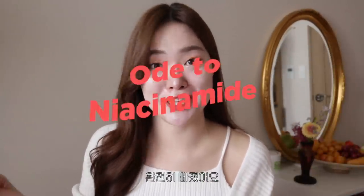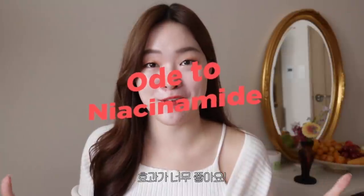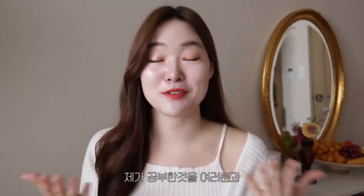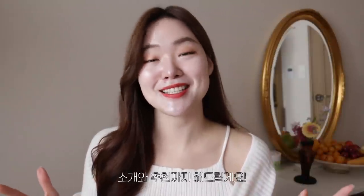I am hooked on niacinamide and its beautiful effects. My name is Sue and welcome back to my channel. For the past couple of weeks I have been researching and studying about this beautiful ingredient and I thought I would share this with you guys, and also recommend some awesome products with niacinamide in them.